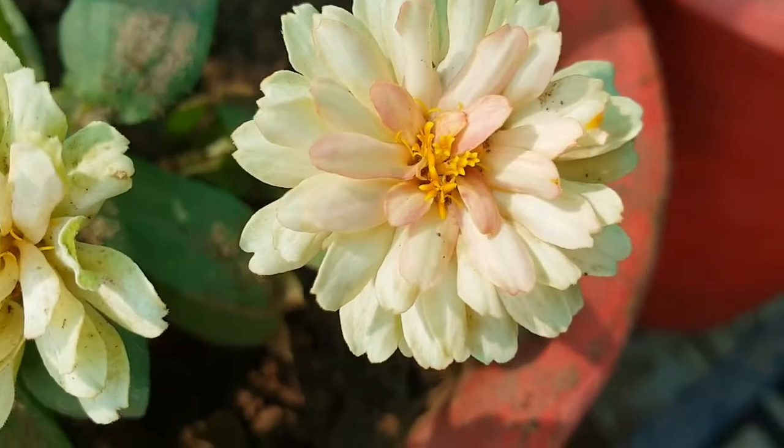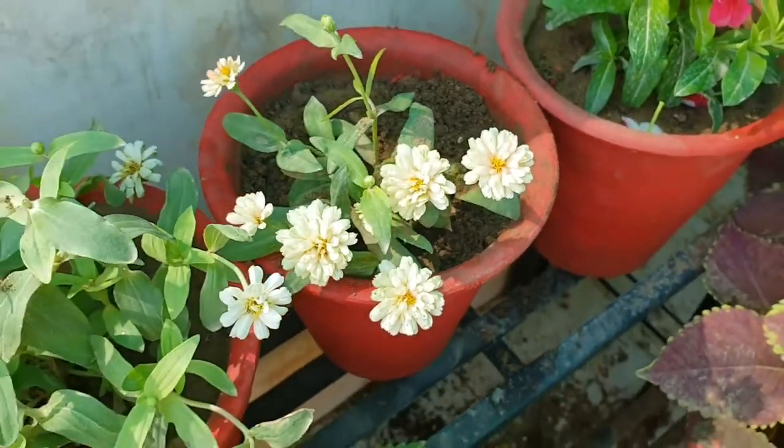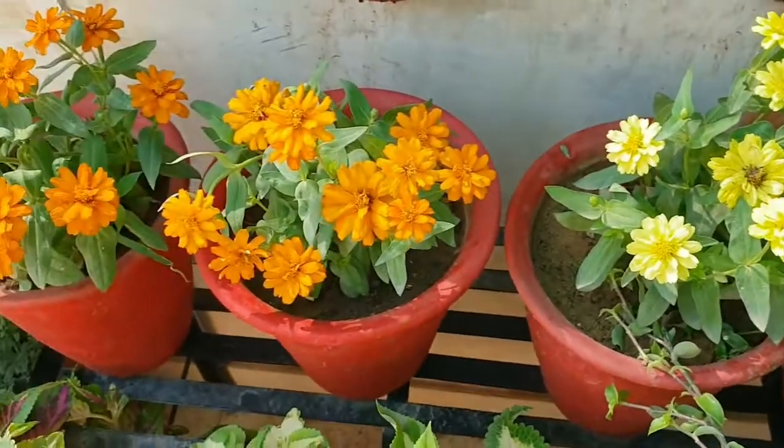This is all about the care of zinnia plants. If you are growing zinnias in a 12-inch pot, you can grow 3 or 4 plants in one container, but according to me, 9-inch pots are best.